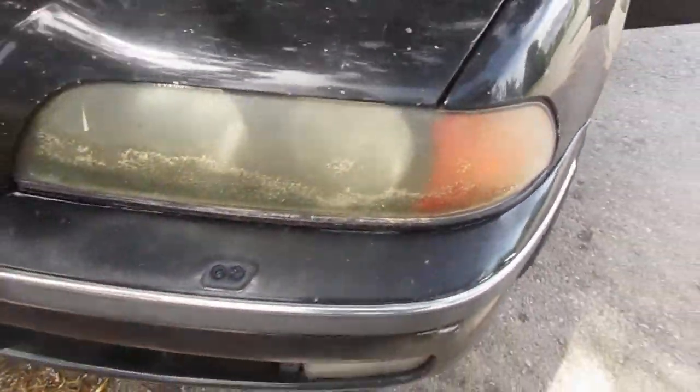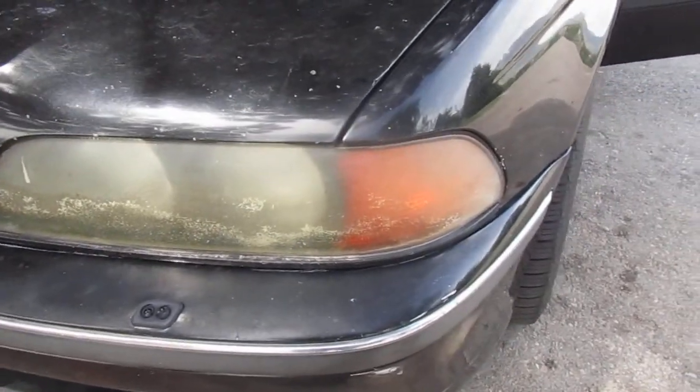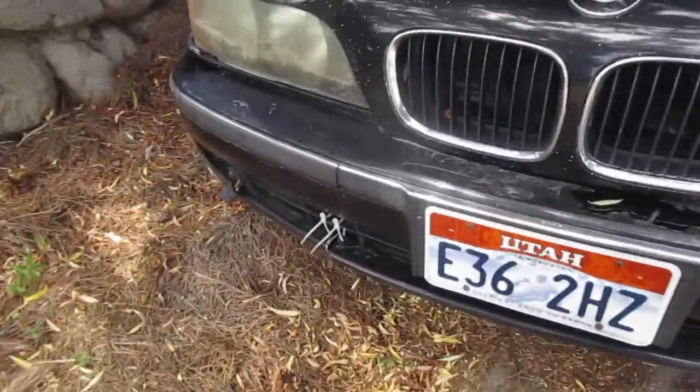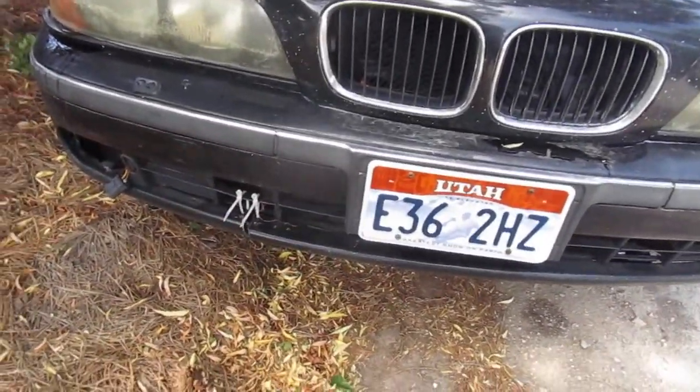These things are just toast — these windows, these headlight pieces. I've got to replace those. Need a better bumper too. That thing's hit some ice.